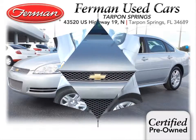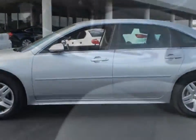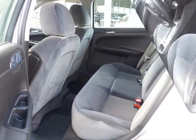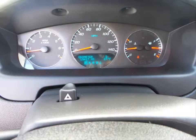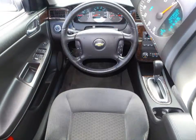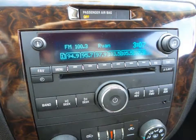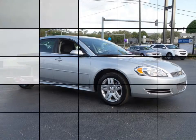Furman Chevrolet of Tarpon Springs with a 2014 Chevrolet Impala LT. Some of the features of this vehicle are dual zone automatic climate control system, Chevrolet MyLink radio capability, Bluetooth connectivity, 8-way power driver's seat with power lumbar, 4-wheel anti-lock disc brakes and much more. Stop by for a test drive today.